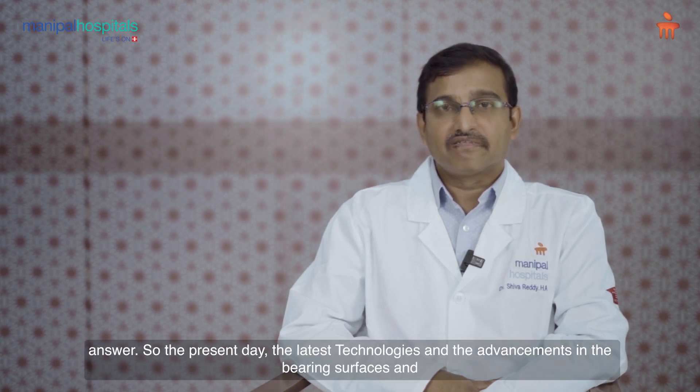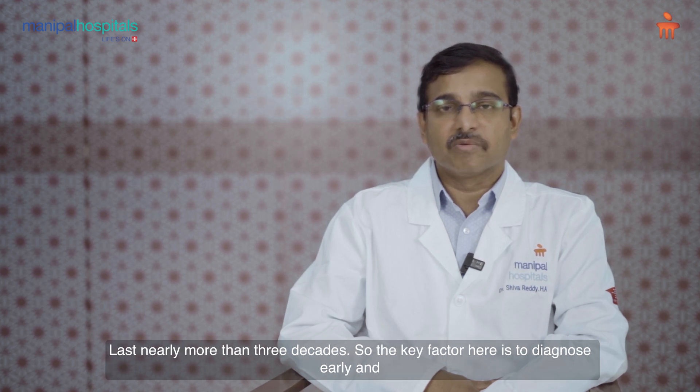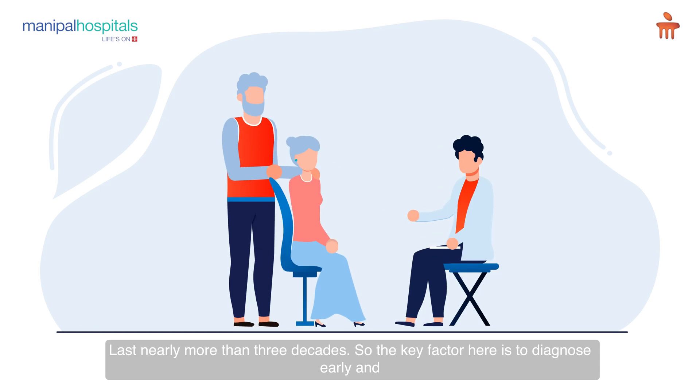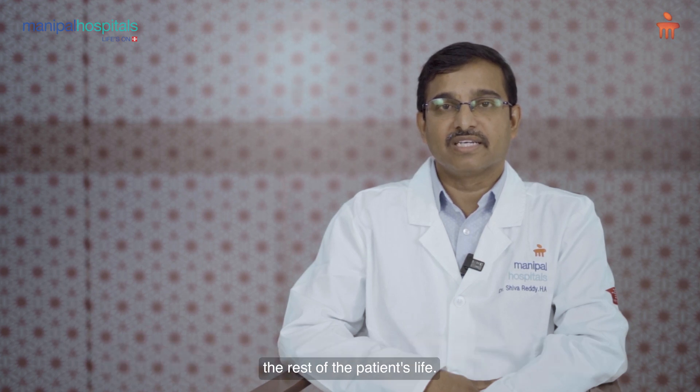The latest technologies and advancements in bearing surfaces and implant fixation in the bone have led to good outcomes for total hip replacement, which can last nearly more than 3 decades. The key factor is to diagnose early and treat early — with simple medicines and simple surgeries, you can save the patient's hip for the rest of their life.